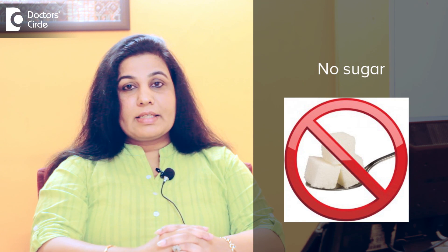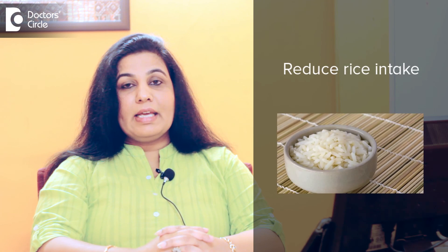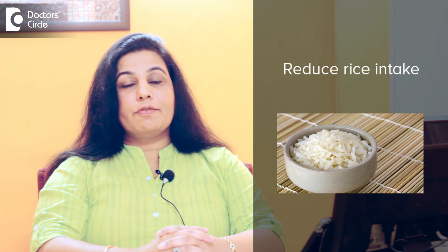So how do we prevent a pre-diabetic from going into a diabetic? The pre-diabetic patients have to be very strict on the diet. They have to have a no sugar diet — no sugar, no sweets. The rice intake could be reduced to just once a day, 1 cup of rice, preferably in the afternoons.